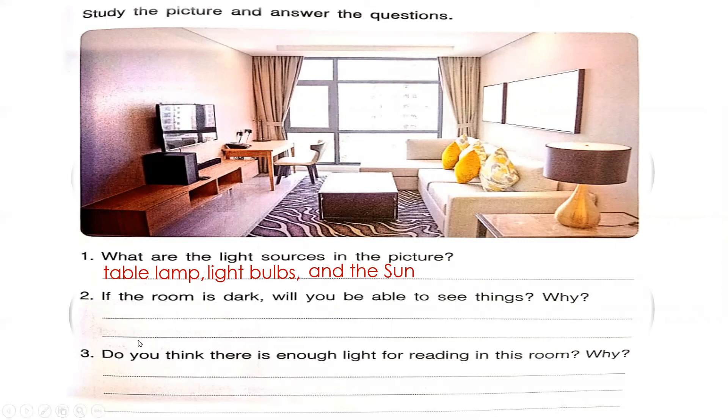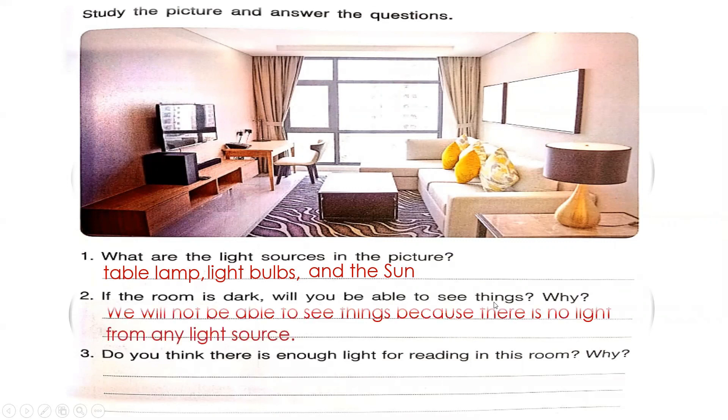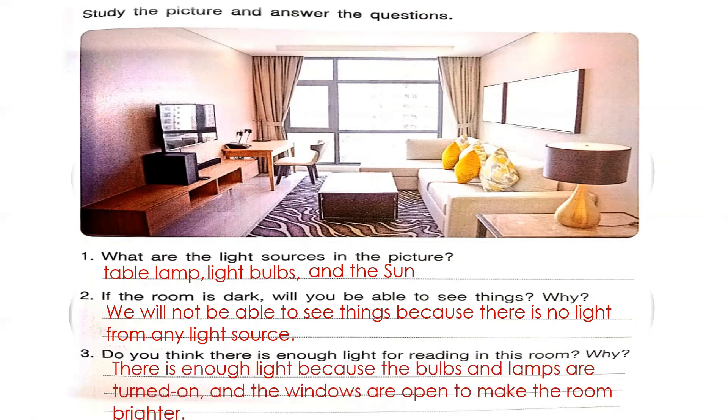For number two: if the room is dark, will you be able to see things? Why? If you said no, then you're correct. We will not be able to see things because there is no light from any light source. For number three: do you think there is enough light for reading in this room? Why? If you said there is enough light, then you are correct. There is enough light because the bulbs and lamps are turned on and the windows are open to make the room brighter.